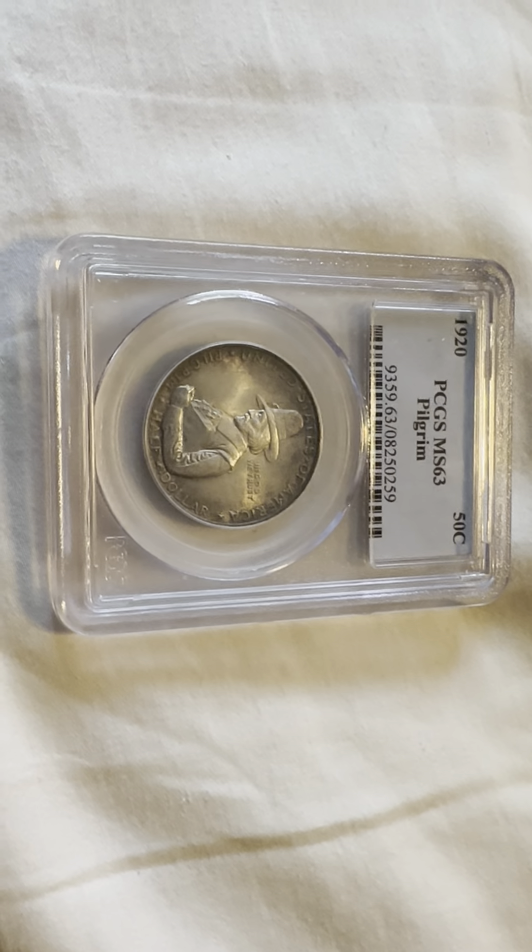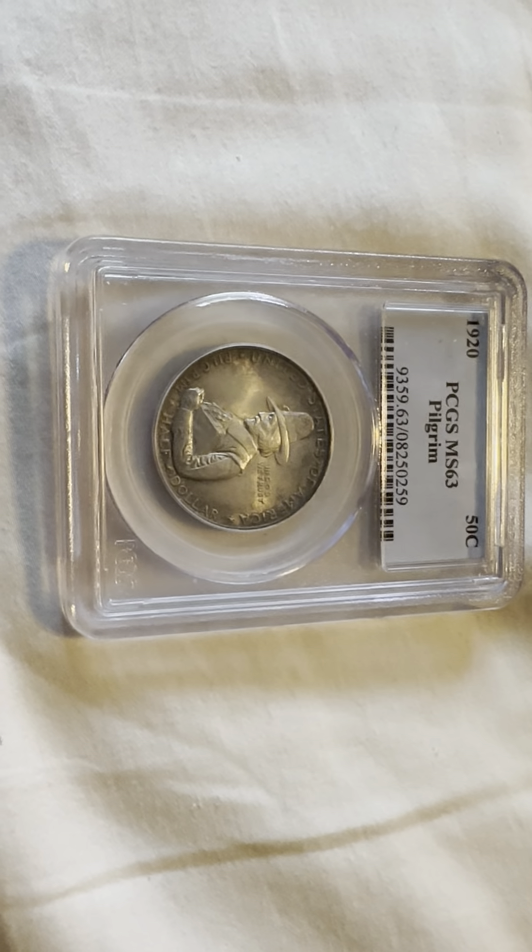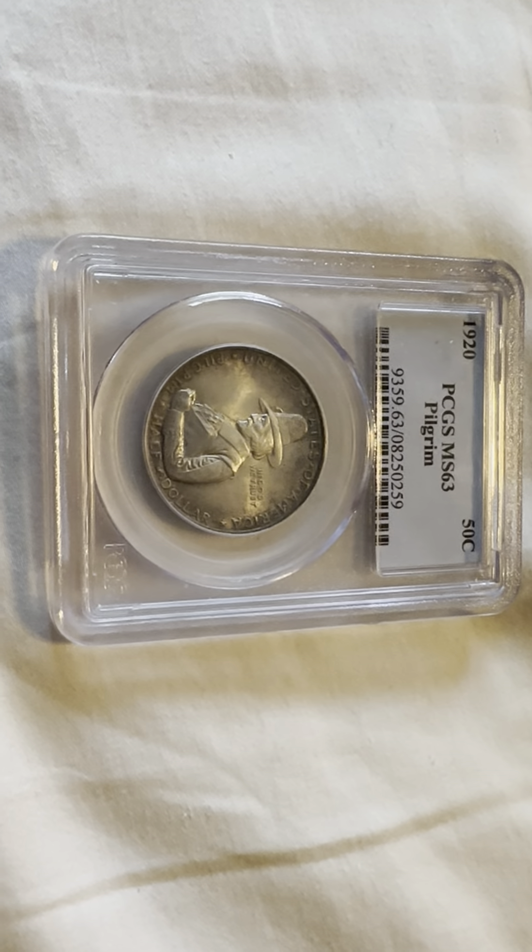Today we have a 1920 PCGS graded MS63, Mid-State 63, Pilgrim commemorative half dollar.